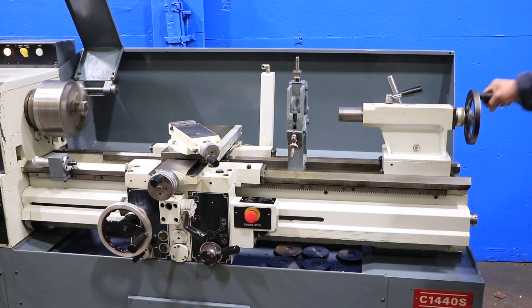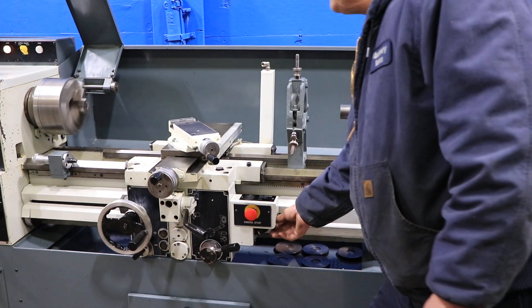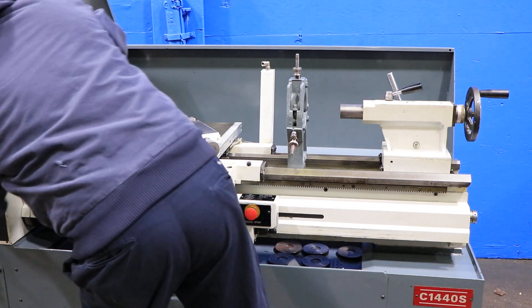That's your tailstock. Number three Morse taper. Five and three-quarter inch travel.